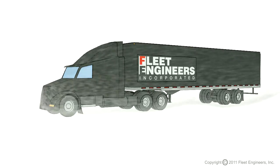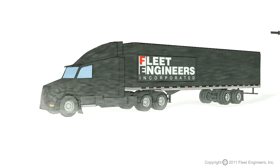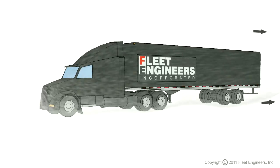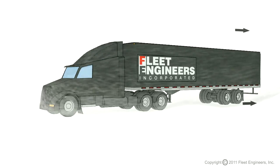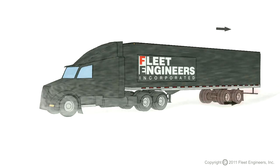The purpose of this animation is to demonstrate why trailer side skirts are so effective at saving fuel. In this first view, you can see that the air flows from the tractor's aerodynamic nose, and then alongside the trailer until it encounters the void after the trailer's landing gear.